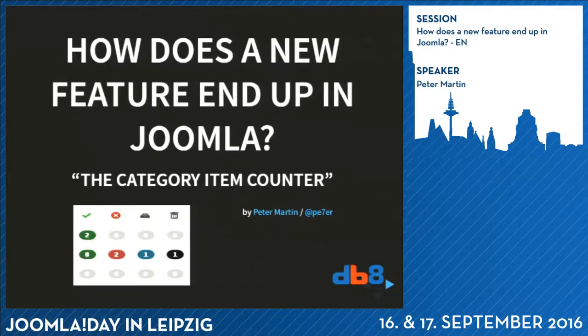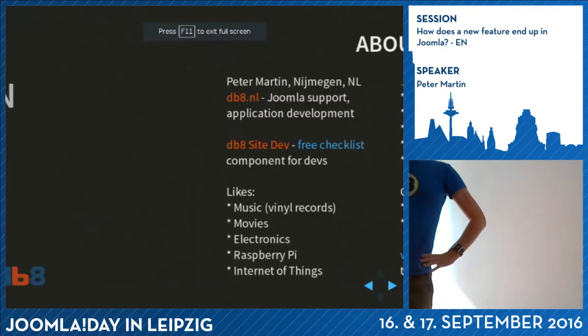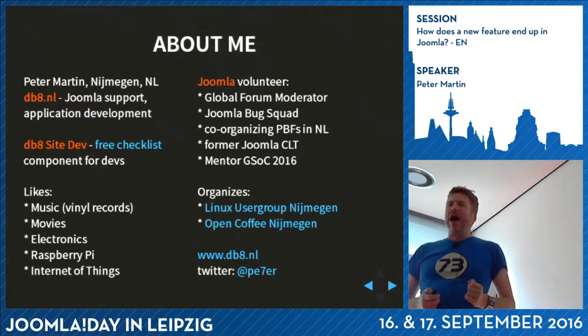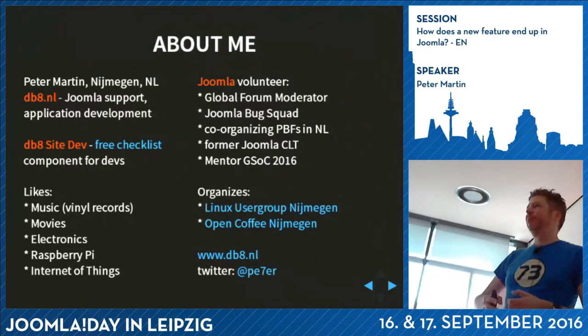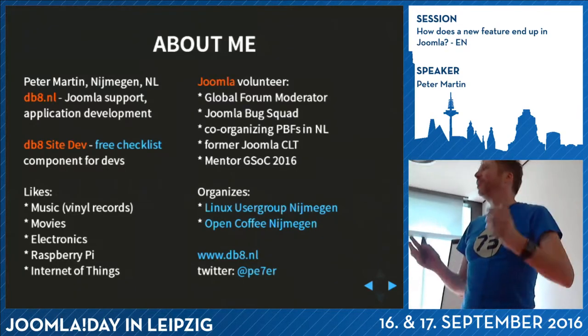Welcome. I will do this presentation in English. I'm Peter Martin and I will tell you something about how features can end up in Joomla. So if you have a feature request, if you want to have new stuff in Joomla, you can participate in it as well.